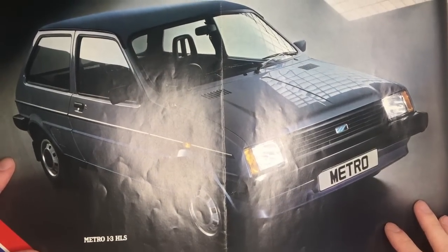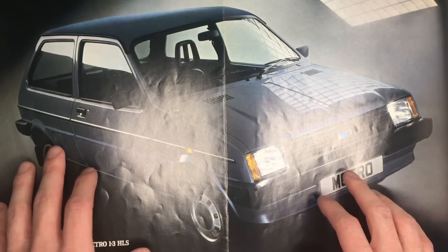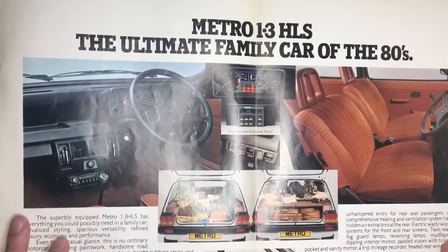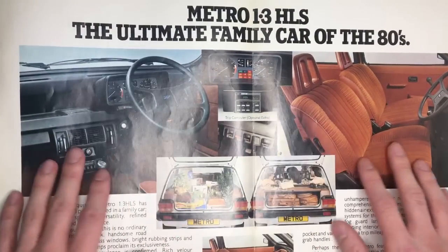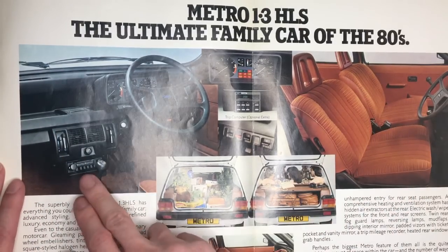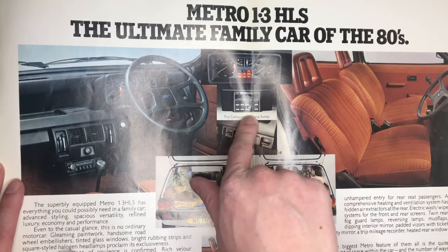Here's the Metro 1.3 HLS, the top of the range model. I do love the way that Mark 1 Metros look and this is a great colour. Flipping over again we see the Metro 1.3 HLS interior — this is a top of the range model, but it still looks pretty spartan. We do have a tachometer and there is an option of a trip computer.